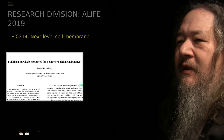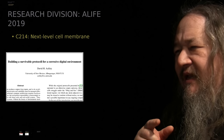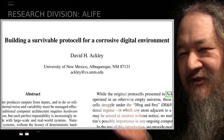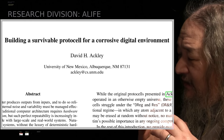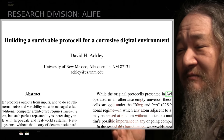The paper is about a new cell membrane building on the C211 that was talked about last year at the ALIF conference in Tokyo in 2018. Now it's the C214 membrane, three generations later. The title of the paper is 'Building a Survivable Protocell for a Corrosive Digital Environment.' The corrosive digital environment we're talking about is DREG and RES. The membrane last time was designed and tested in a completely empty universe — it wasn't that the membrane survived well, it was that it survived at all. Now time to move on.